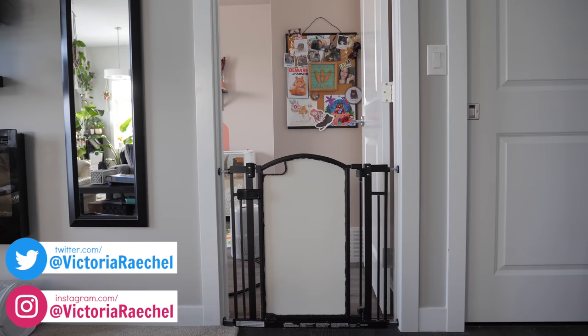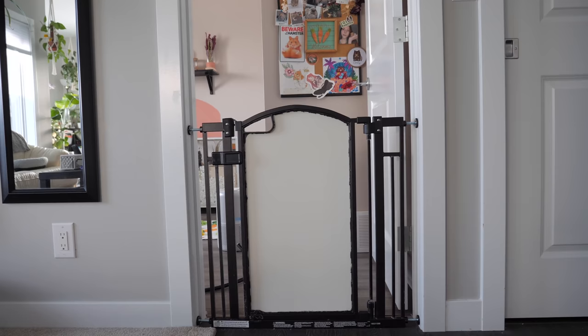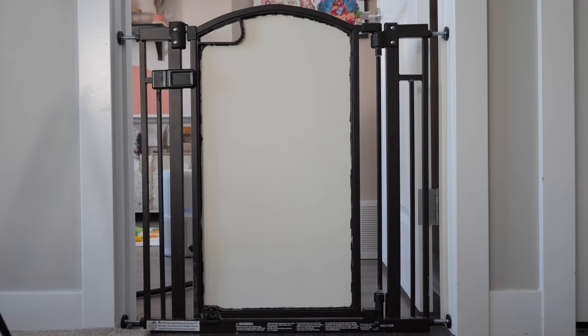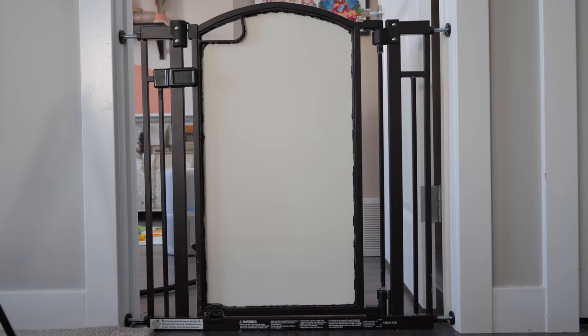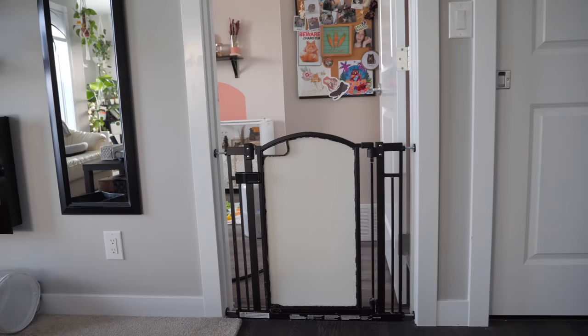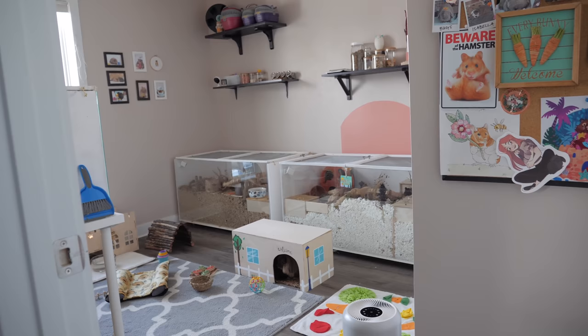Today I'm going to be showing you an updated tour of my pet room. Before you even enter the room, I have this baby gate from Walmart. It's heavily customized — we had to add some metal bars, and I cut out the mesh and put a solid piece of plastic because my rabbits would pull on it. This is just to keep the rabbits inside and my cats outside.